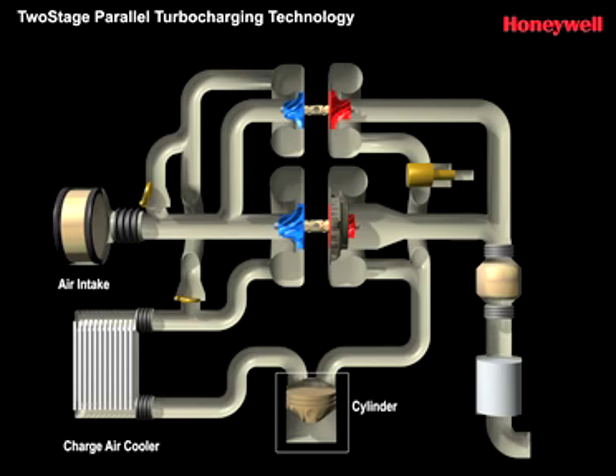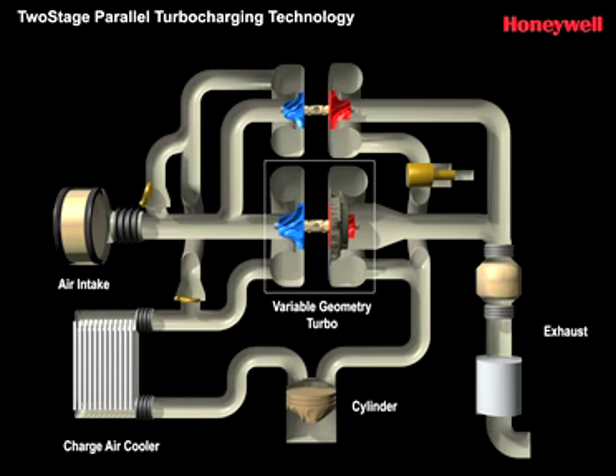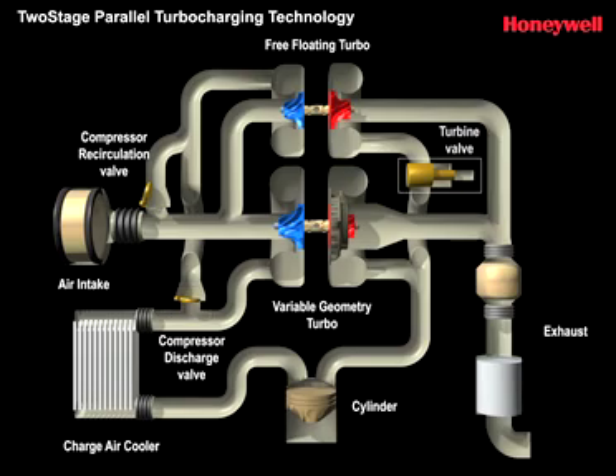The primary turbo, usually a variable geometry VNT, provides the boost at low engine speeds, in essence functioning as a mono-turbo, with a setup that includes all the key components of a conventional single-turbo system.